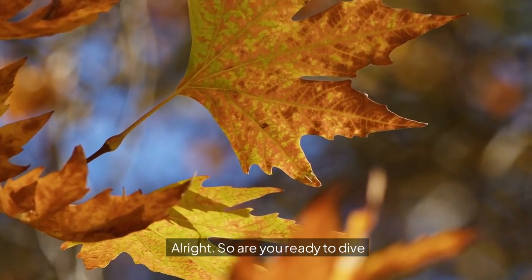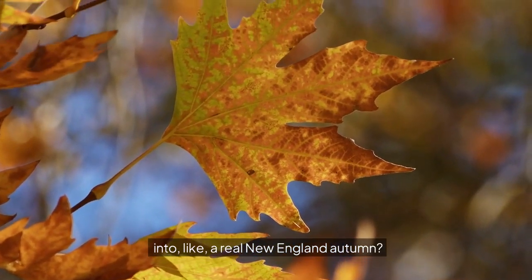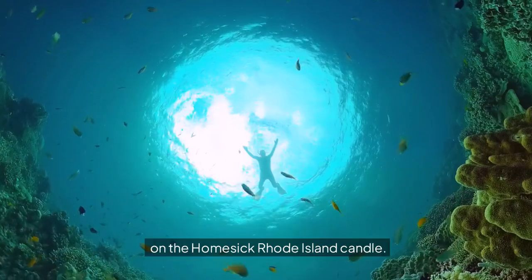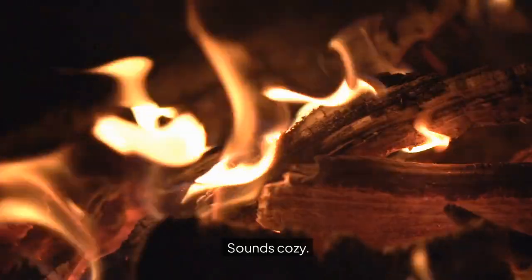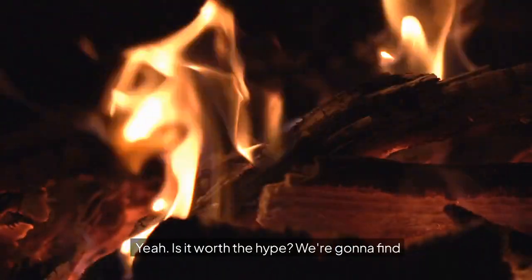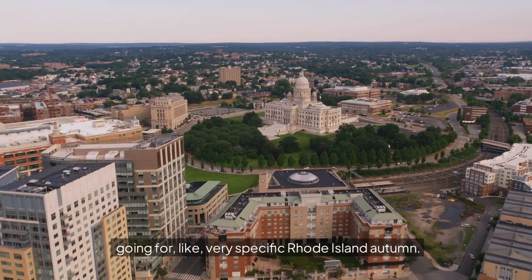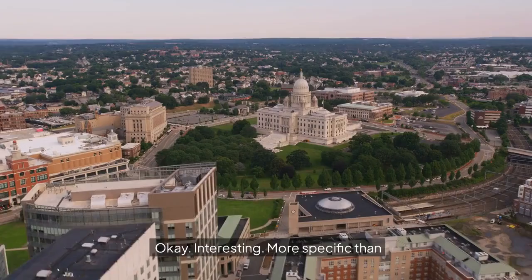All right, so are you ready to dive into a real New England autumn? We're doing a deep dive on the Homesick Rhode Island candle. Is it worth the hype? We've got the Amazon product description and a whole stack of customer reviews. This candle is trying to capture more than just generic fall — it's going for a very specific Rhode Island autumn.